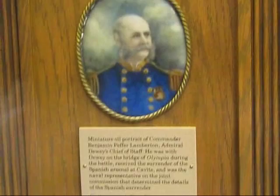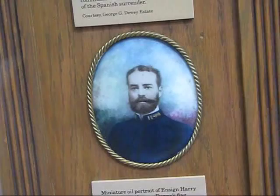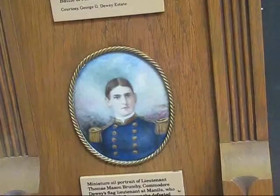And here are a bunch of miniatures: Dewey, a miniature of Commander Benjamin Lamberton on his staff, Ensign Harry H. Caldwell his flag secretary, and Lieutenant Thomas Mason Brumby, Dewey's flag lieutenant at the Battle of Manila Bay.